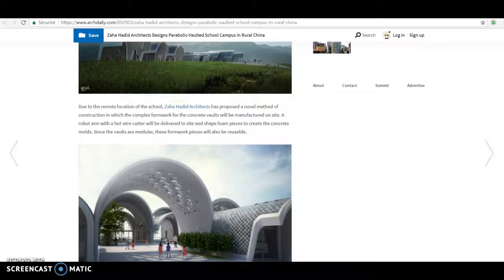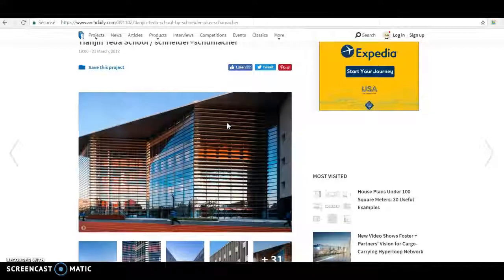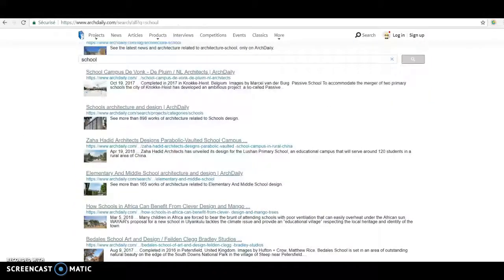And if I take another school in China too, they're looking very great. So this website can also help you with your renovation of your kitchen or your bedroom — this website can do anything. Thank you.